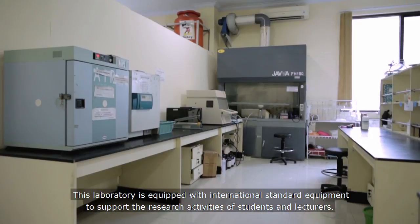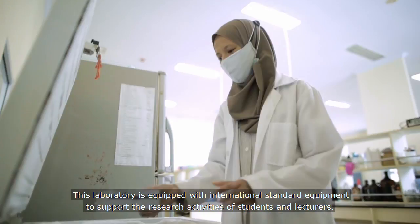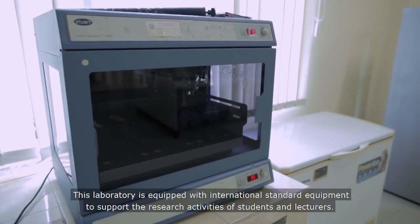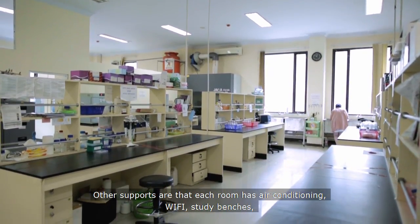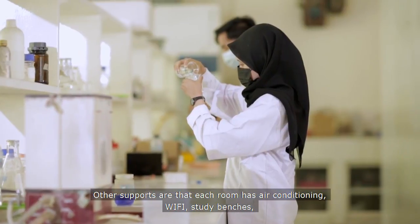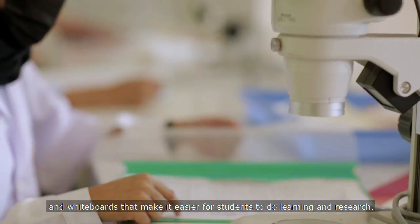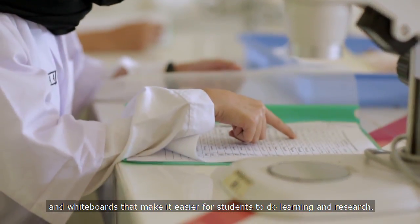This laboratory is equipped with international standard equipment to support the research activities of students and lecturers. Each room also has air conditioning, wifi, study benches, and whiteboards that make it easier for students to do learning and research.